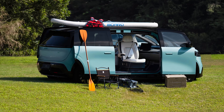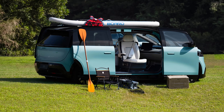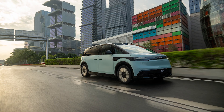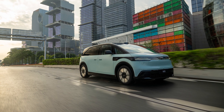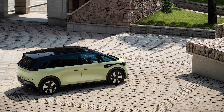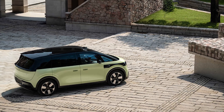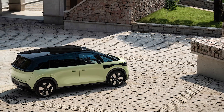Ladies and gentlemen, gather around. Today we're diving into a world where practicality meets a sprinkle of pizzazz — the all-new Zeeker Mix, an electric minivan that promises to change the game. When was the last time you heard 'minivan' and didn't think of a suburban dad hauling around soccer gear? But this, my friends, is not your typical family hauler. It's more like a sleek spaceship on wheels.